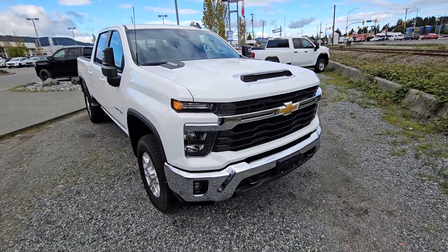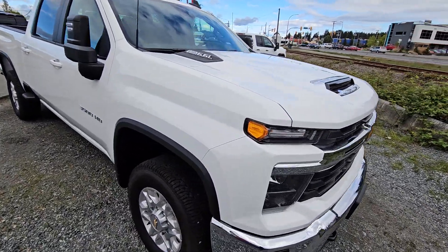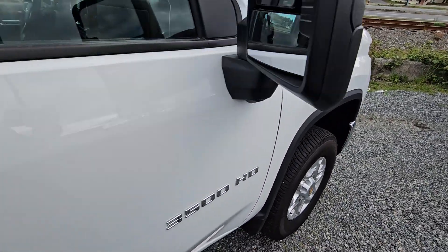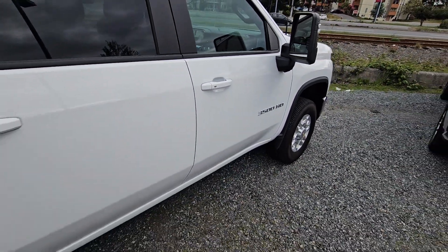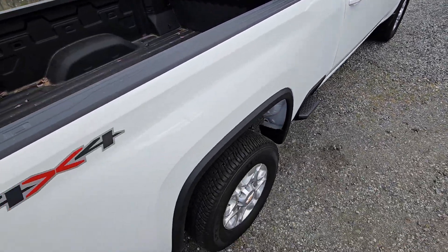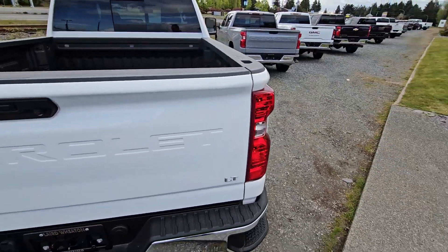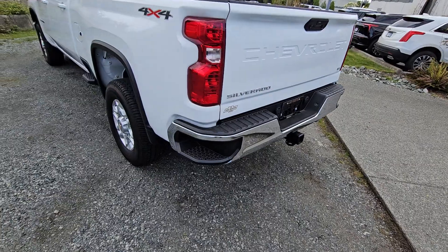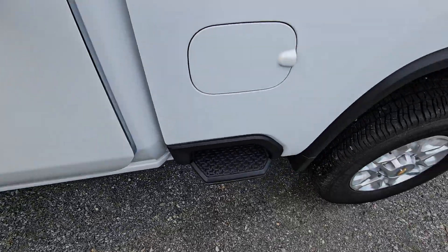2024 gas 3500 — you got keyless entry, so you can lock and unlock with the touch of a button. Got your bed liner in there with 12 car-welded-in cargo tie-downs and side corner bumper steps as well.